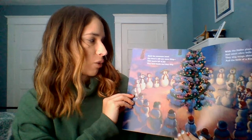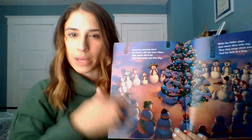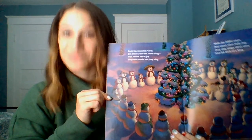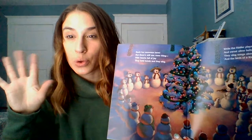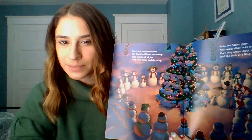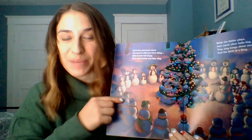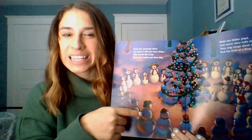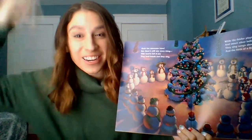Such fun snowmen have, but there's still one more thing — with hearts full of joy they start to sing. What are the snowmen doing now? Let's put it in our sentence — there's more than one snowman, so we start with who and then add what they're doing. Can you try it by yourself first? Some of you got it. We would say they — that's our who — and what are they doing? Singing. So we put it together: they are singing.